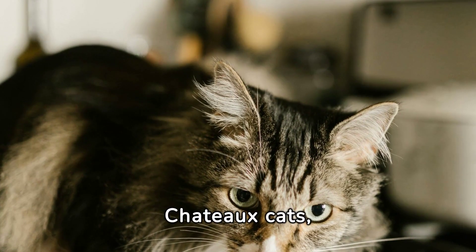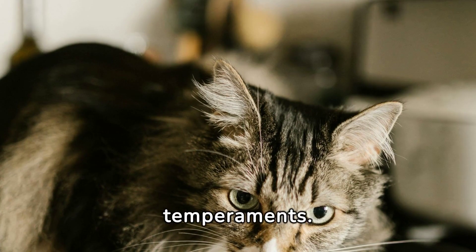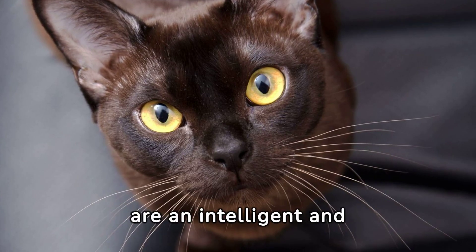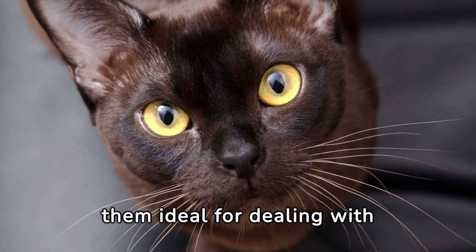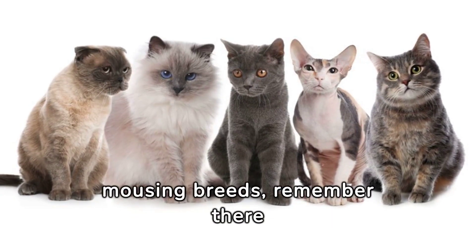Chartreux cats, featured in many French literature pieces, are born hunters with calm temperaments. The Burmese, believed to think with their stomachs, are an intelligent and entertaining breed. They are always on the lookout for a meal, making them ideal for dealing with mice infestations.